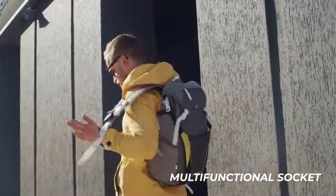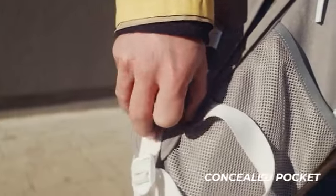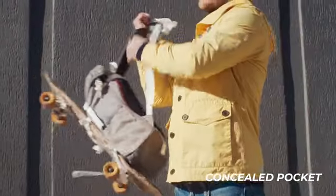IndyBag features a multifunctional socket, which helps you comfortably carry your skateboard, complete with a concealed pocket for small-valued items.